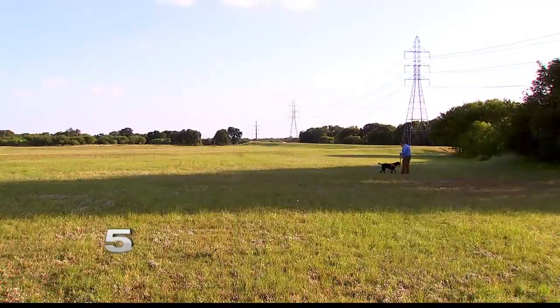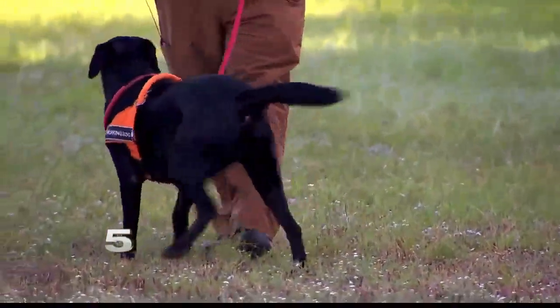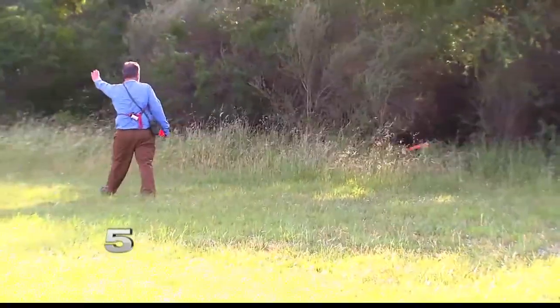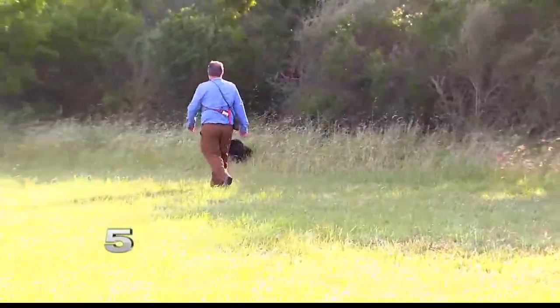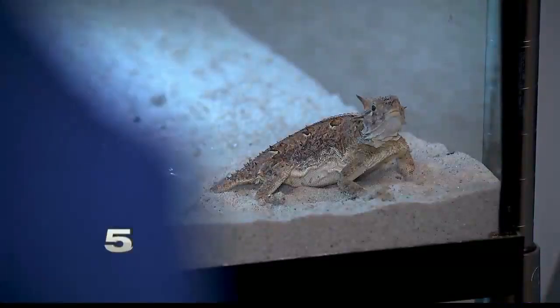Bunker has trained dogs for decades, even looking for landmines with the British military after the war in the Balkans. He says this method — called positive reinforcement — will help train a dog that will search for the horned lizard. The idea is obviously that we want to utilize the dog to save a lot of time, a lot of manpower, a lot of effort. Bunker is working with the zoo to train dogs to identify habitat where the horned lizard will be reintroduced and track their survival after they're released.